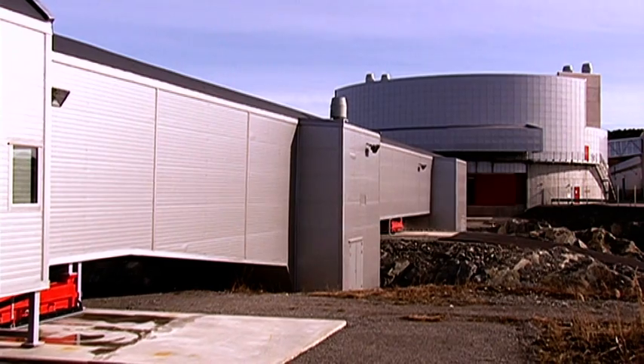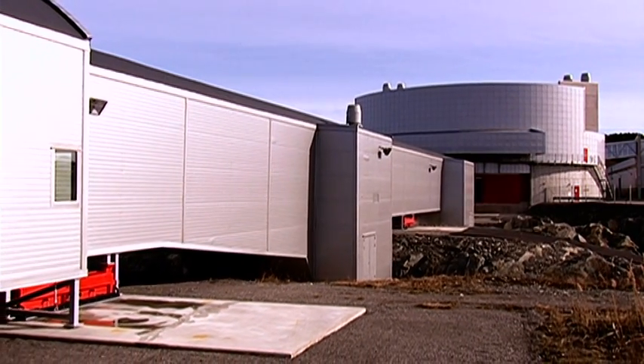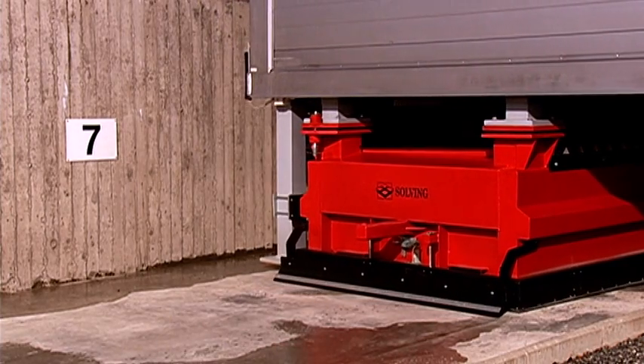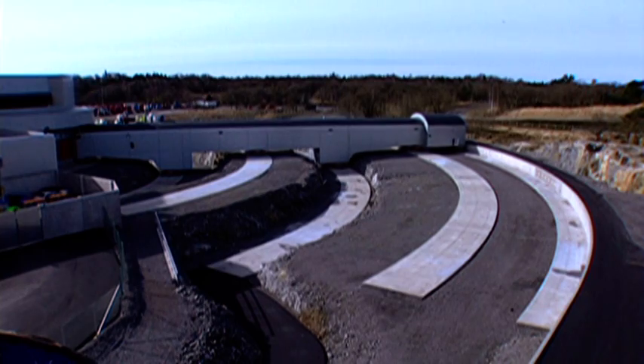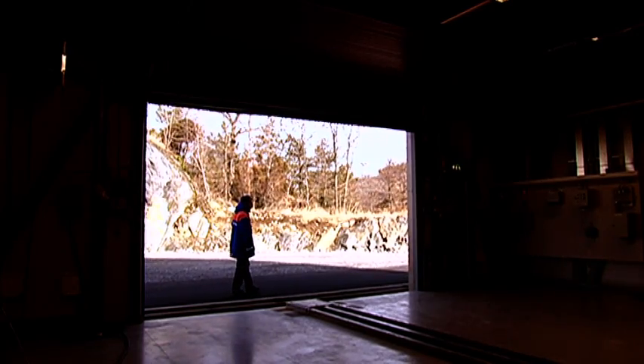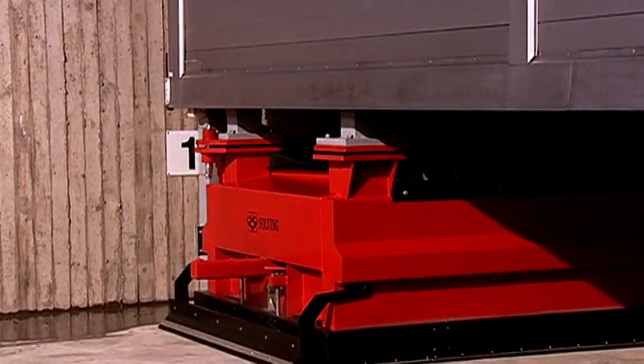This tunnel is used to conduct both car-to-car crashes as well as to crash cars on the outside of the building. The tunnel is movable on air cushions — it weighs 650 tons — and we can get any angle from zero to 90 degrees into the center here.